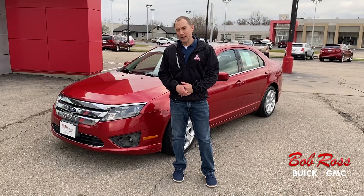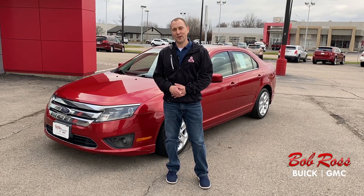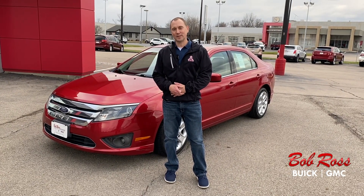If you are interested in this vehicle, please give me a call here at 937-433-0990, extension 3160. Thank you.